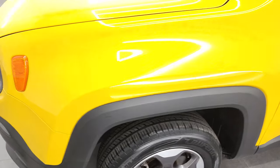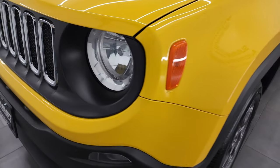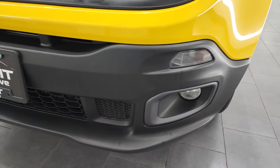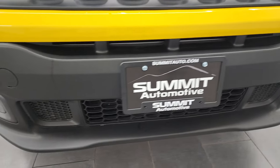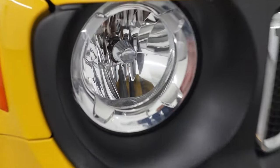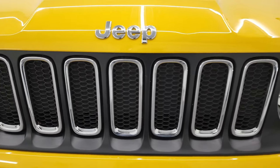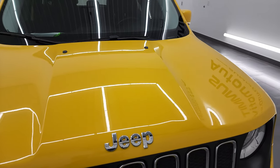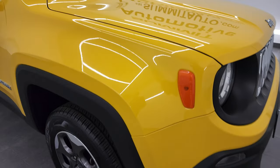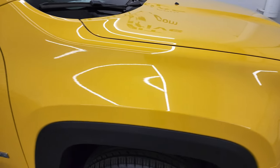Front fender absolutely perfect, no dents or dings on there. Headlight lenses are nice and clear and it does come with the factory fog lights. Front bumper is in really nice condition — I didn't see any major dents, dings or cracks on there. Headlights have the little Jeep logo on there and you get the seven slotted chrome trim grille. The hood is in really nice condition as well.